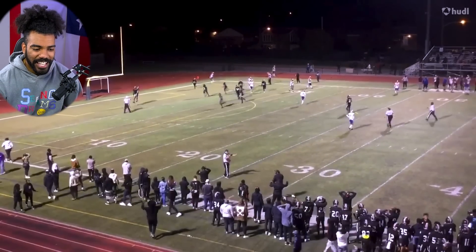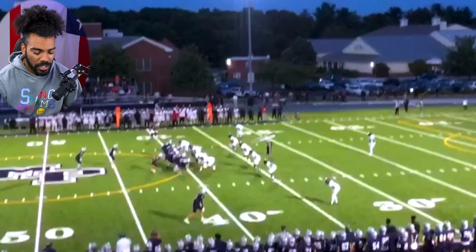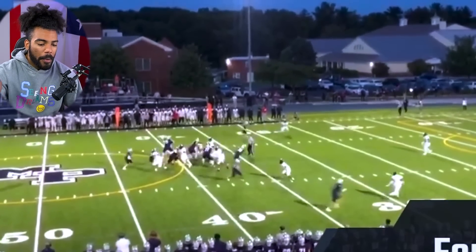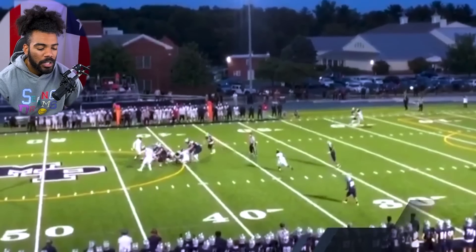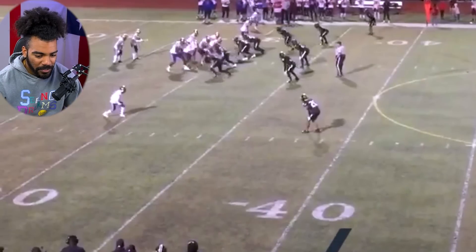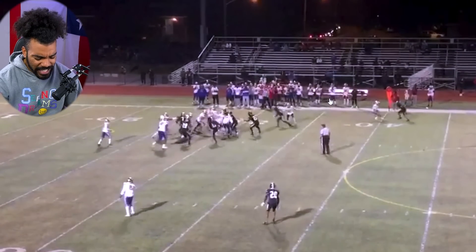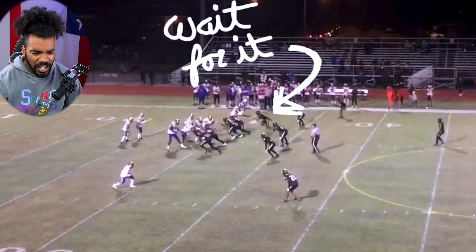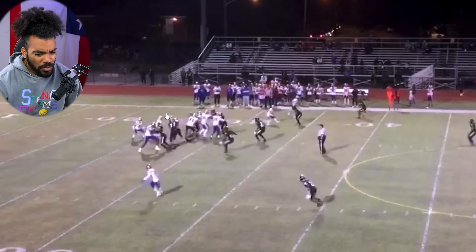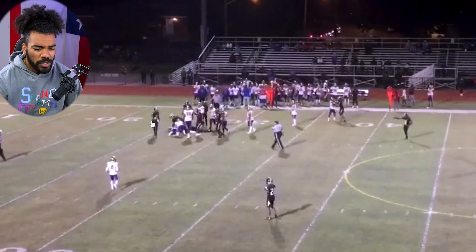The Wolverines absolutely got in some quality pieces on the defensive side of the ball. Remember to watch all the way to the end and comment down below who's your favorite so far. Look at the speed he has coming off the edge — flies around, boom. Yeah, that speed is going to be killer.